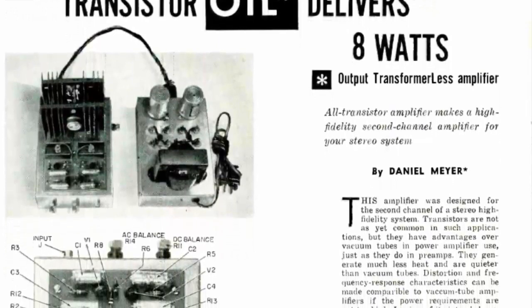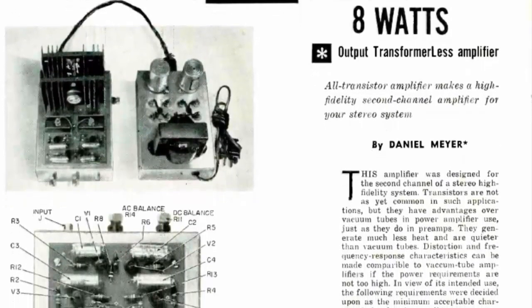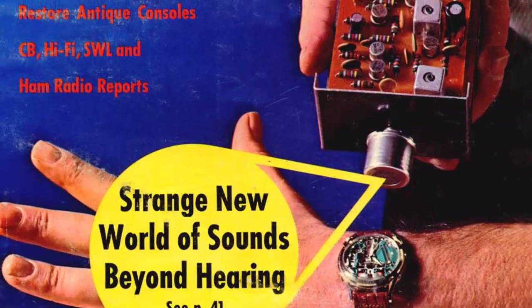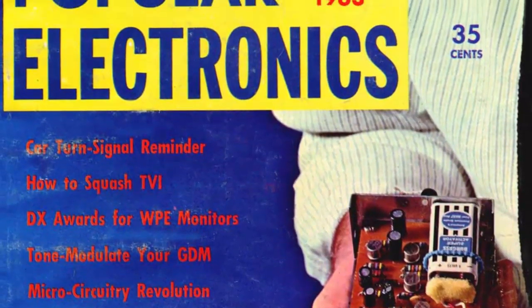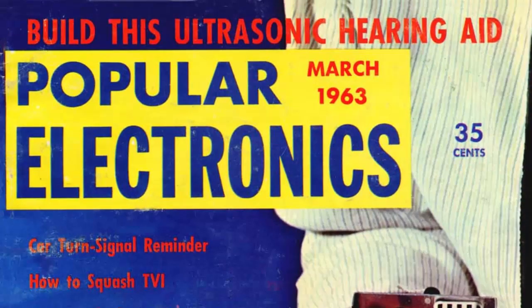Daniel had been writing articles on how to assemble his electronic kits starting all the way back in 1959 for magazines such as Radio Electronics and Electronics World. It wasn't until 1963 though where he made his big breakthrough by making the cover of Popular Electronics with his ultrasonic listening device. It was at this point where he saw an opportunity to sell the parts needed to assemble his device directly to the buyer.